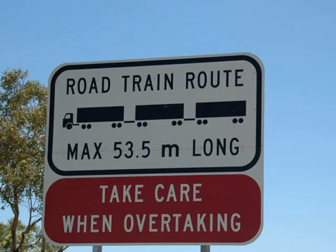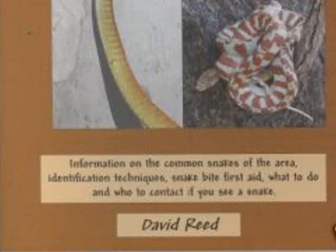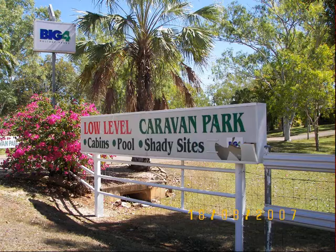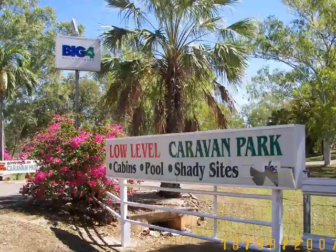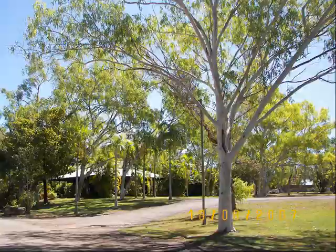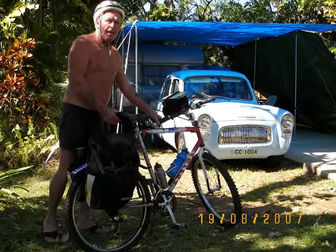Road trains commonly stop at Katherine. A modern-style road train crosses the bridge — a little bit frightening for tourists seeing loads like this. We spent a week at the Big 4 Low Level caravan park, which has bougainvillea in full bloom. It's a beautiful caravan park. Jamie is pictured outside a 1950s caravan and car.